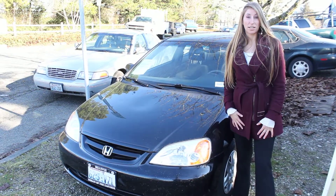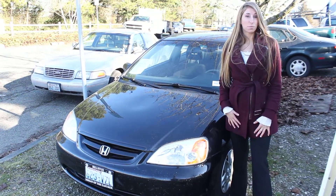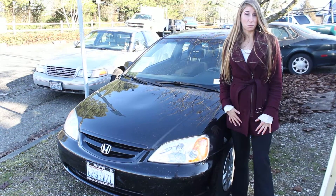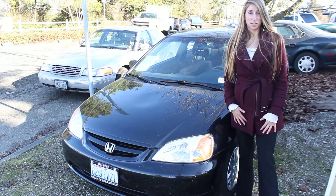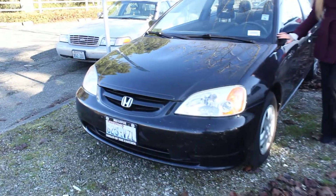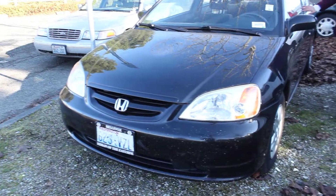Hi, this is Chelsea, and today I'm at Nissan on the East Side — the handle on the east side of the Pacific Northwest. We're located in Bellevue right off the 405 on the 8th Street exit. Today we're looking at this classic black 2003 Honda Civic LX.